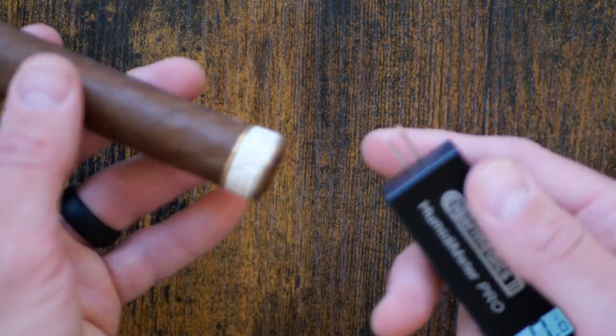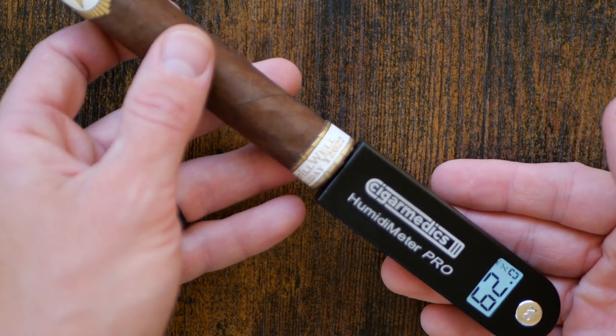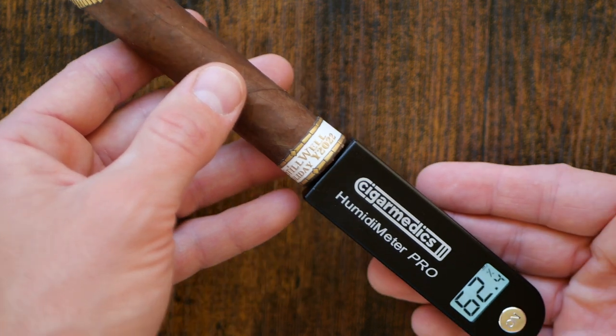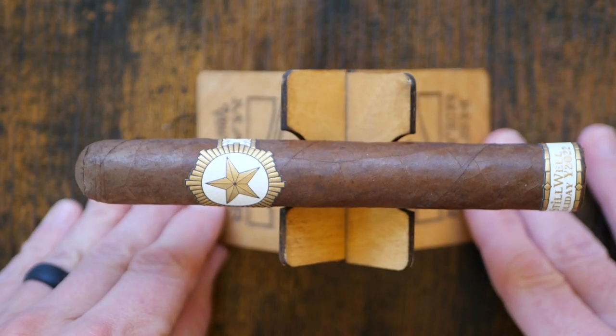They produced 32,000 cigars, in boxes of 13 I believe, and the price point was about $15 MSRP — $15.30. So not a very difficult barrier to entry.